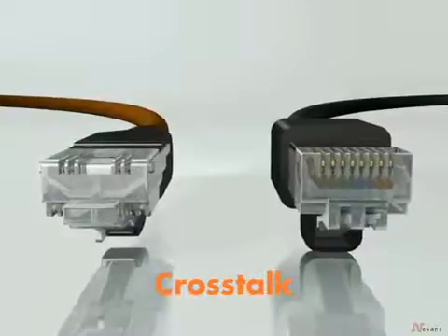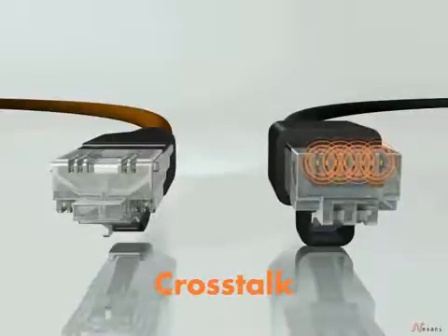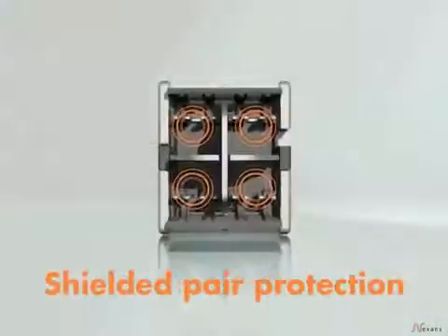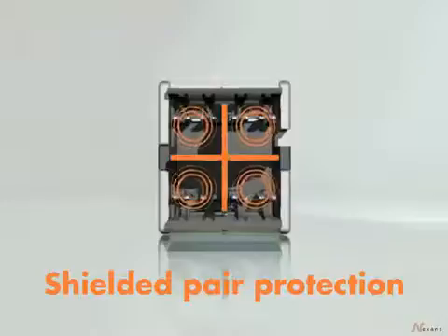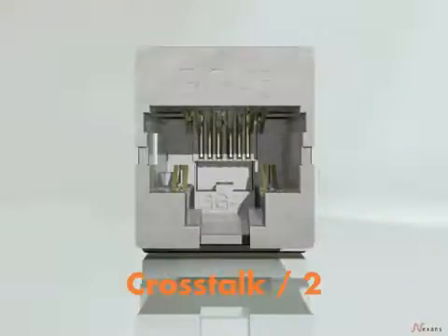Here's why. In the RJ45, the middle contacts are too close to each other, creating significant crosstalk between them. This is solved by moving them apart and further separating each with shielding. A fully shielded system protects from crosstalk. It has double the bandwidth with half the crosstalk compared to RJ45.